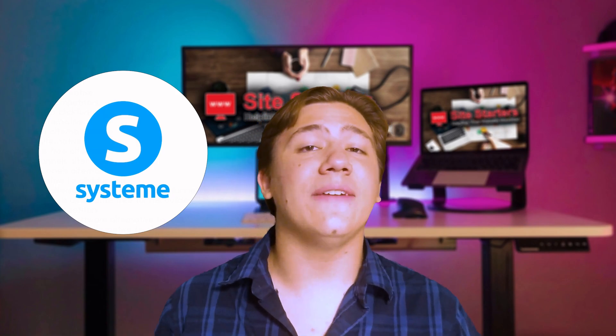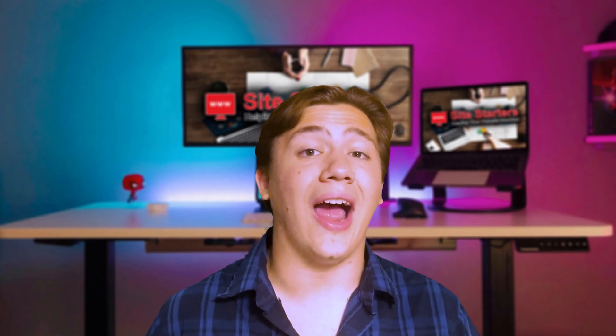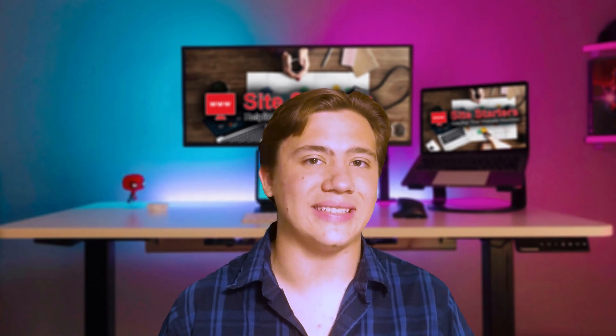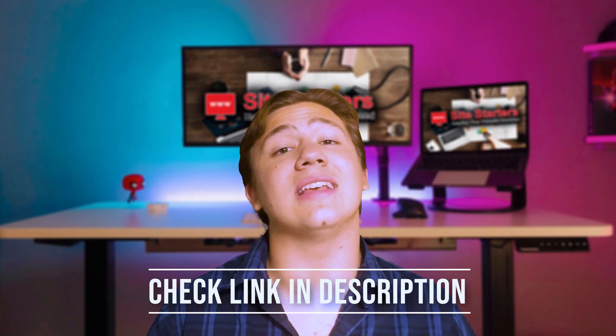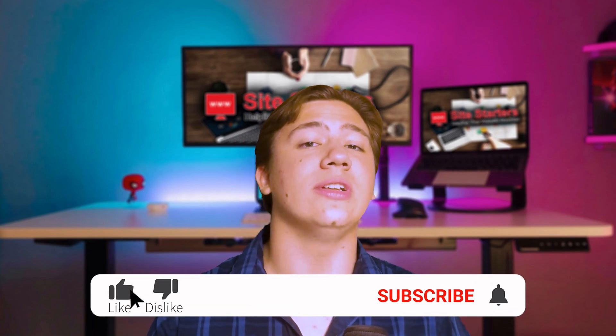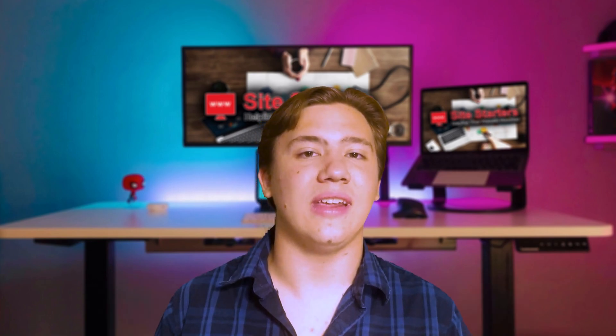In conclusion, I was honestly super impressed. System.io is probably one of the best — if not the only — platform on the market that offers all of these services integrated into one at a stellar price. If you want to check them out, head to my link in the description to try it for free or get their plans at a special discount. Thanks for watching — remember to leave a like, subscribe, and hit that notification bell, and I'll see you in the next video.